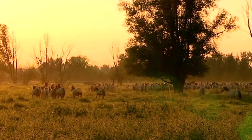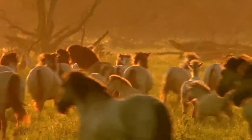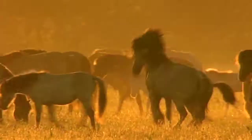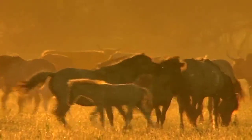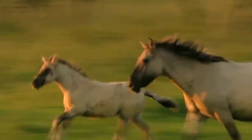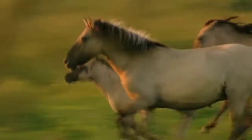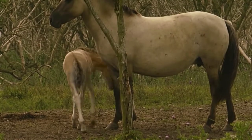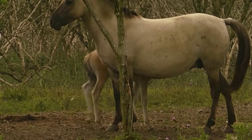The animals live in a natural way. If a mare is unable to recover sufficient strength due to a suckling foal or a shortage of food in winter, she won't foal. The same happens with oxen and deer. So the number of animals in the area accommodates itself to the amount of food available.